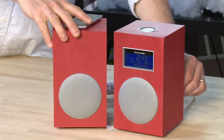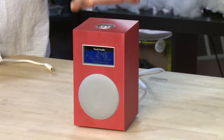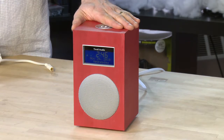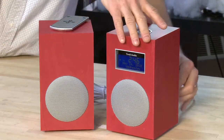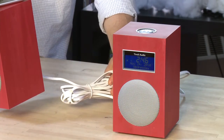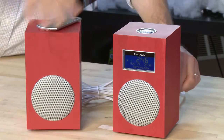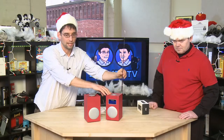It actually comes in two different versions. The basic version is a standard single Tivoli mono unit that sounds really, really good. If you want, you can add a second speaker for stereo — it has a fairly long cable so you can put it on both sides of the bed, so both you and your partner can wake up to music or an alarm.